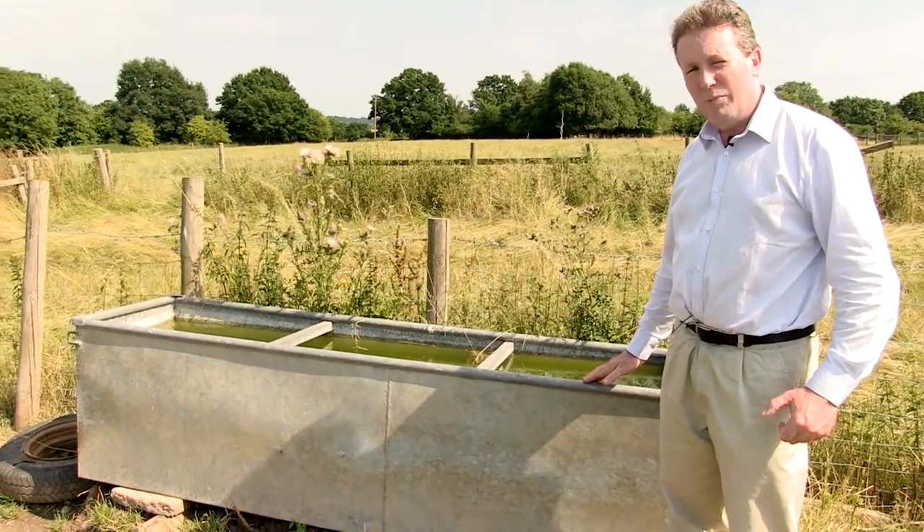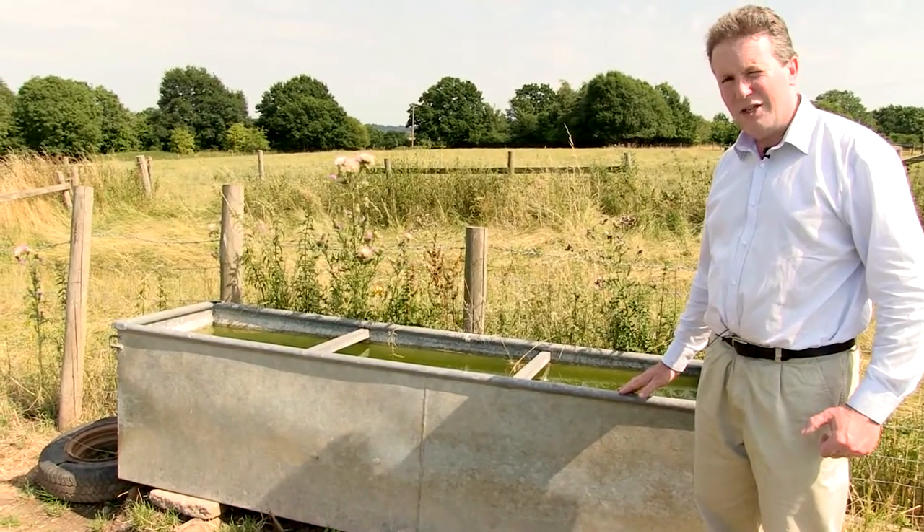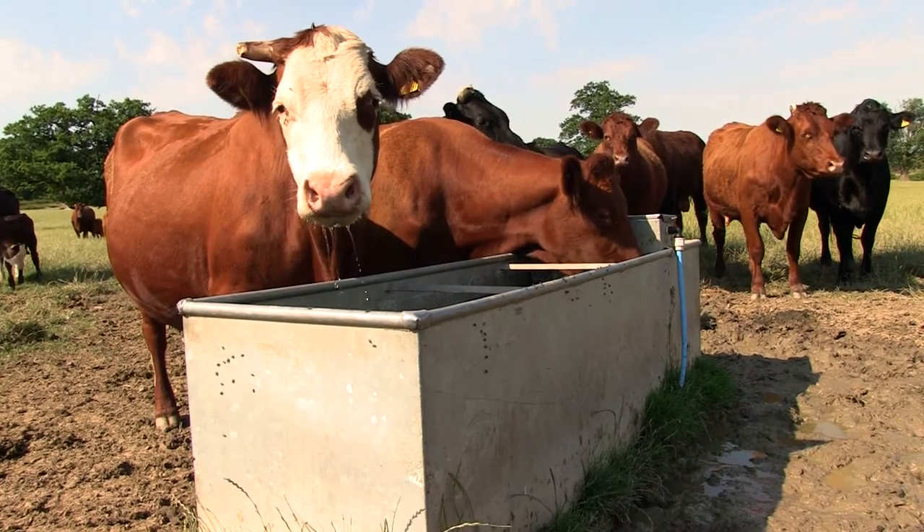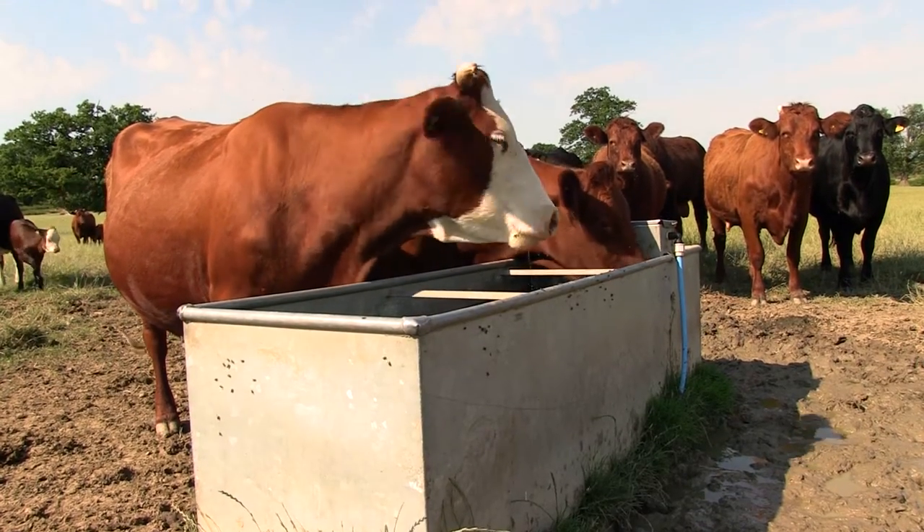For our cattle troughs, we're raising them up higher to make it more difficult for badgers to get access to the water. It's still possible, but just more difficult. This will stop the interaction between badgers and cattle even more.